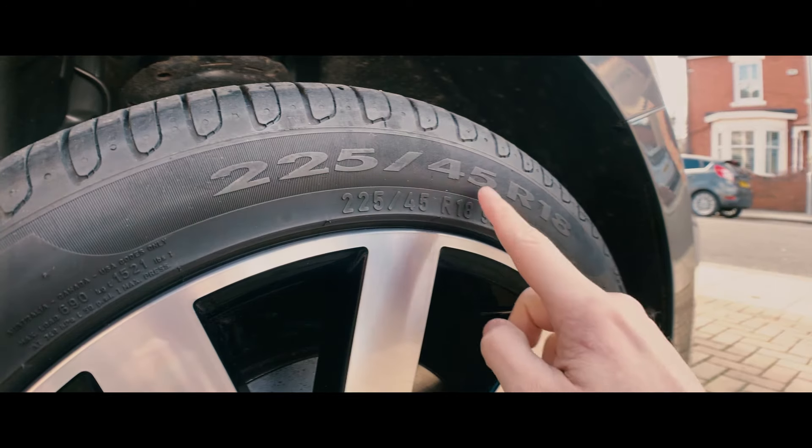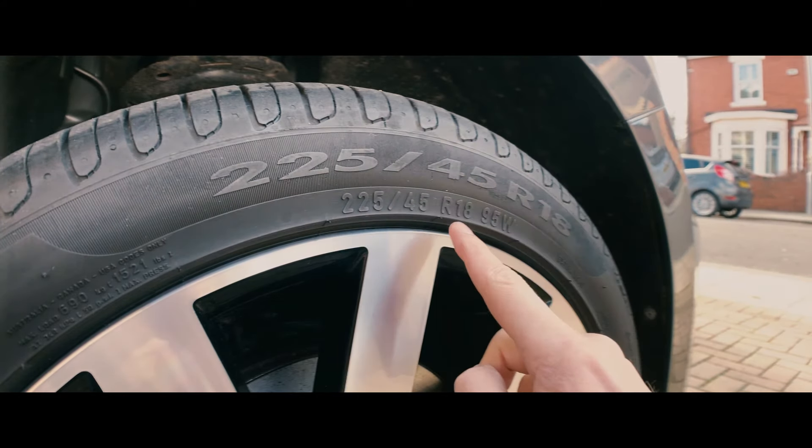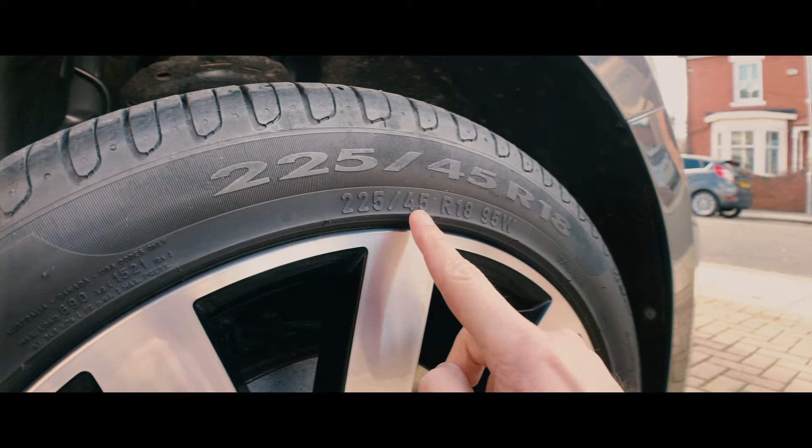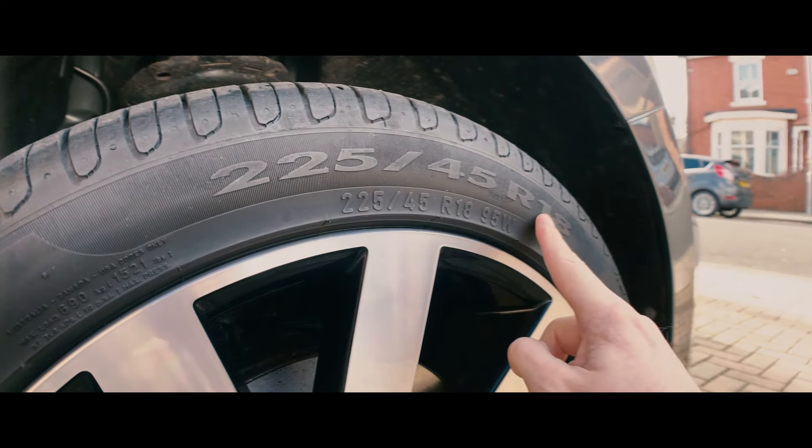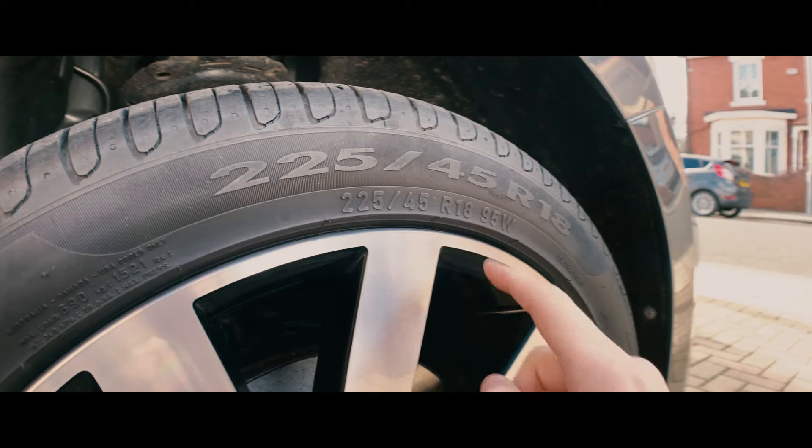The second number is the profile of the tire — it's the height of the sidewall as a percentage of the width, in this case 45. The third number is the rim size; these wheels are 18 inches so the size is 18.